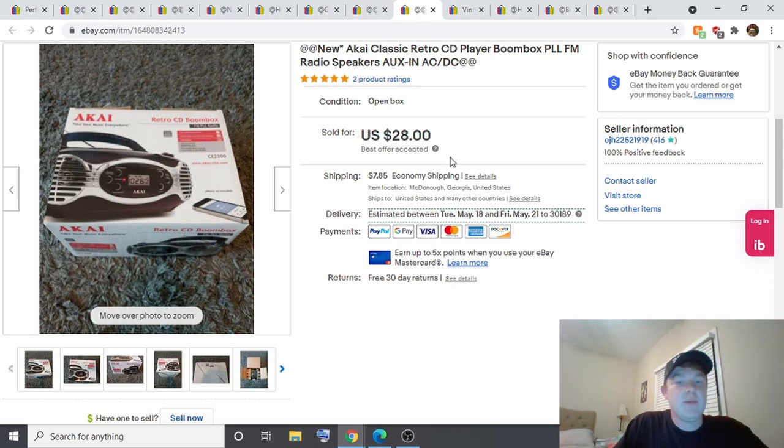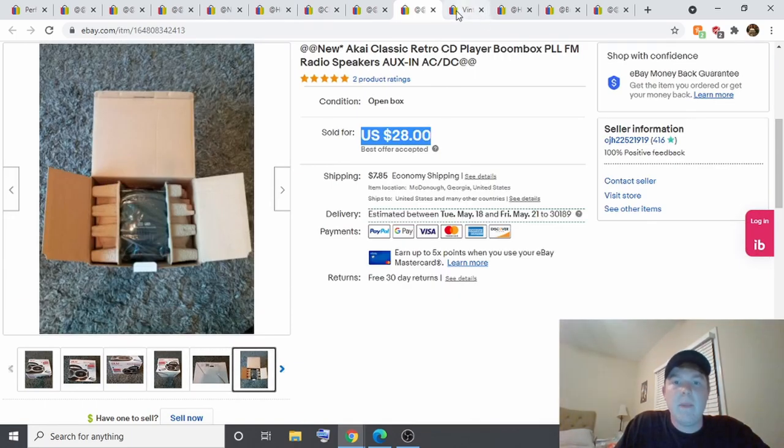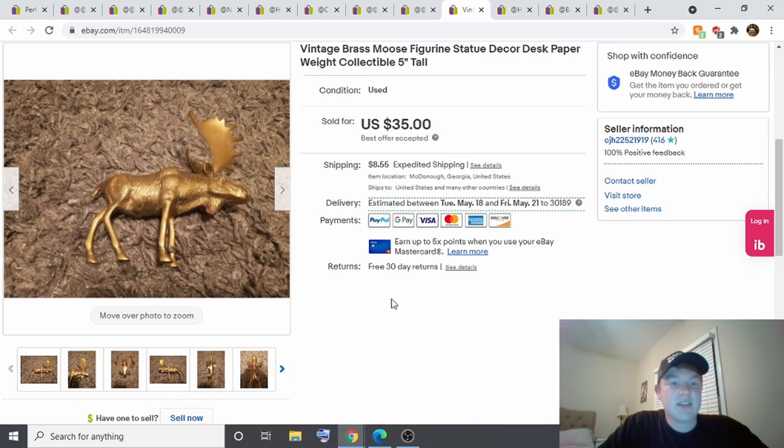This one I picked up from my local thrift store — I paid about $4 for it and it was brand new in the box. I had it listed for around $35 and accepted a best offer of $28, so a pretty good profit on a brand new in box item.